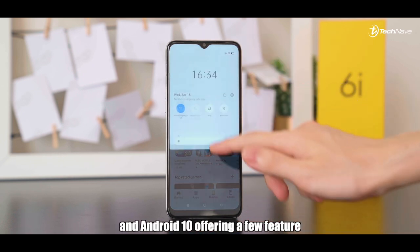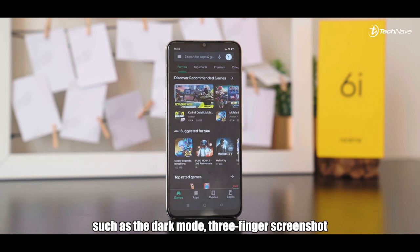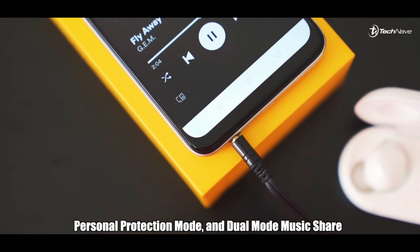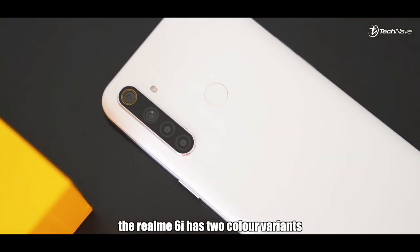The realme 6i comes with the latest realme UI and also Android 10, offering features such as dark mode, three-finger screenshot, personal protection mode, and dual-mode music share.